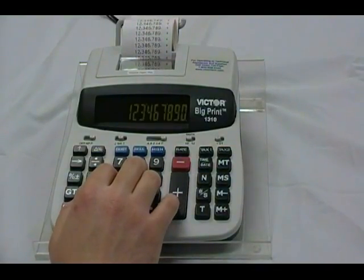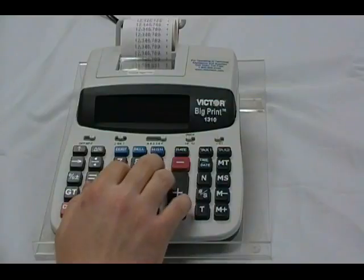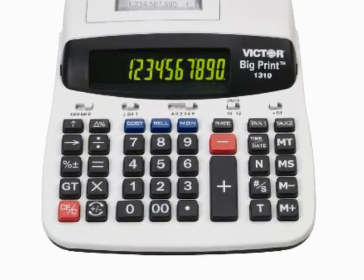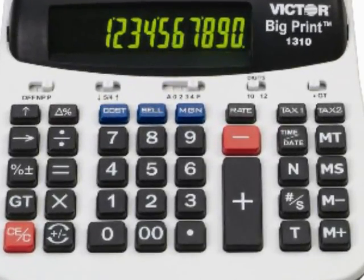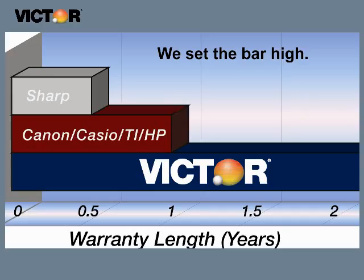Or quiet lobbies where noise pollution is a problem. There is no ink to replace. Big Print is a full-featured printing calculator including cost, sell, margin, two independent tax keys, grand total, time, date, and other functions you've come to expect from Victor. The bright backlit LCD display is easy to see, with green for positive numbers and red for negative. The two-year warranty is four times as long as Sharp and twice as long as Canon and Casio.